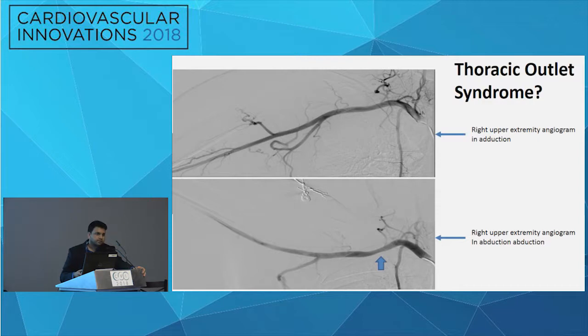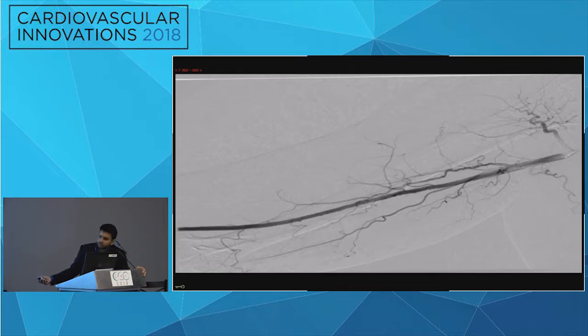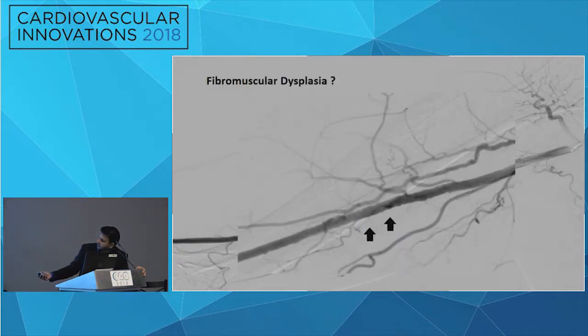This patient could potentially have thoracic outlet syndrome as an etiology. Proceeding further with the angiogram, we noticed some irregularity in the mid and distal brachial artery — a beaded-like appearance, which we recognized as very likely fibromuscular dysplasia. This was another potential differential diagnosis.